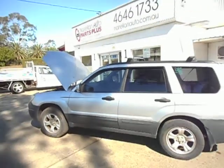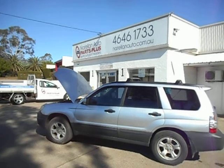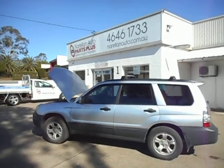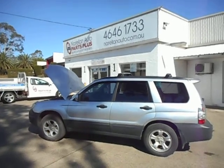Okay, there we have it — one little Subaru Forester wagon for dismantling. So if you need any Forester parts, or any other parts for any other car, give the Parts Plus guys a call on 02 4646 1733. Only too glad to help you out. Thanks for watching and bye for now.